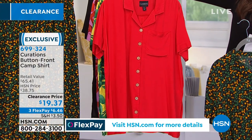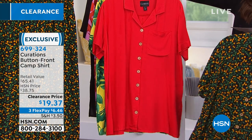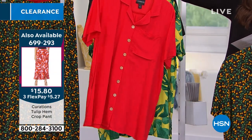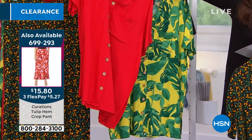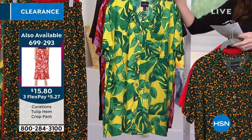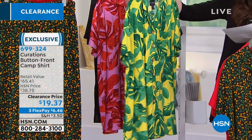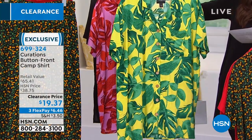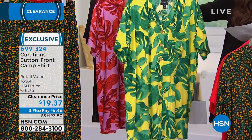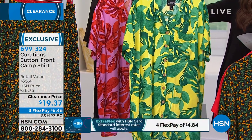The bright red looks gorgeous with two different pants. We've got it with the red pant or with the orchid palm. The picture on the screen — for $15.80. This is the yellow palm, very limited in that one. We've got about 30 left, so we don't have all the sizes extra small through 3X, but if this is the one you love, your best bet is always to go to hsn.com and type in 699-324.